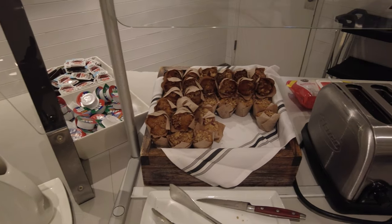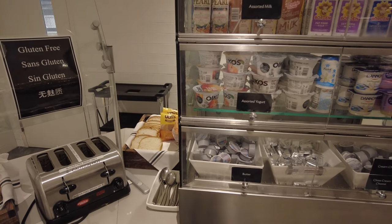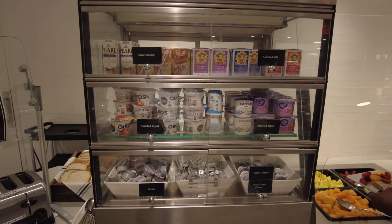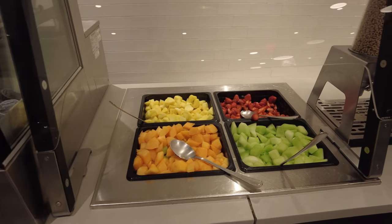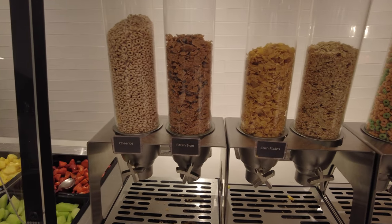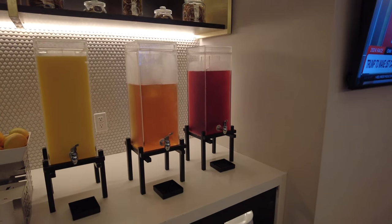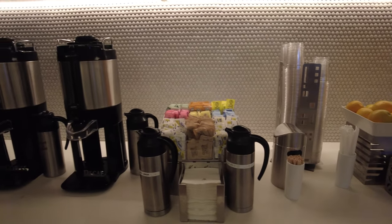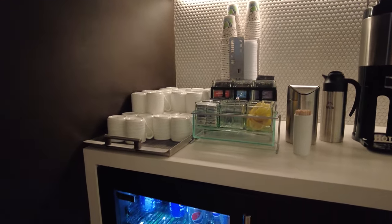Next to that you'll find a gluten-free section with gluten-free muffins, a toaster dedicated to gluten-free items, and several gluten-free breads. You'll also find a small refrigerator with various milks, yogurt, cream cheese, and butter. Past that you'll find fresh fruit and cereal. Back in the main part of the M Club Lounge you'll find fresh fruit juice, fresh fruit, drip coffee, and a mini refrigerator with various refreshments.